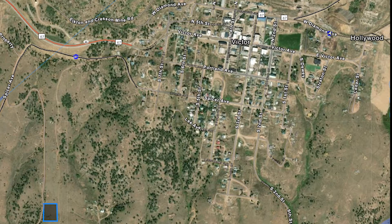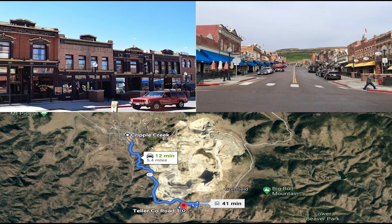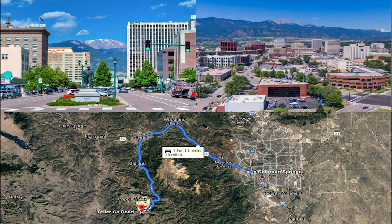Besides hunting, you can go visit historic Victor. This is a picture of the property outlined near Victor — it's a town near the property. Then we have the town of Cripple Creek, it's about 12 minutes away. And then if you need big things for shopping, medical attention, you've got to go to Colorado Springs — about an hour to hour and 20 minutes away. If you just need local markets, you can go to Cripple Creek or Victor.